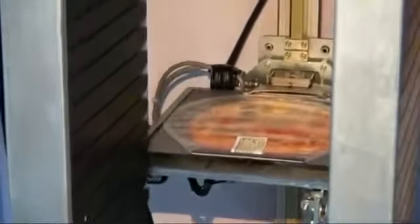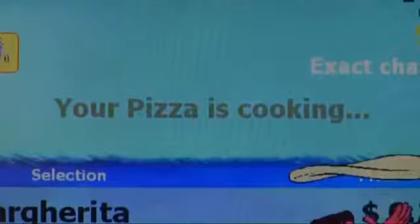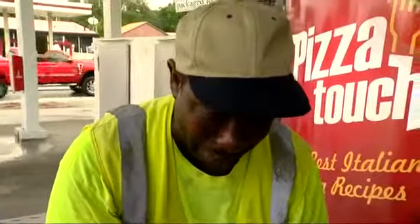The pre-made, individually wrapped pizzas are baked inside the vending machine. Within two minutes, your ooey-gooey pizza is ready to eat. It smells good. That ain't bad.